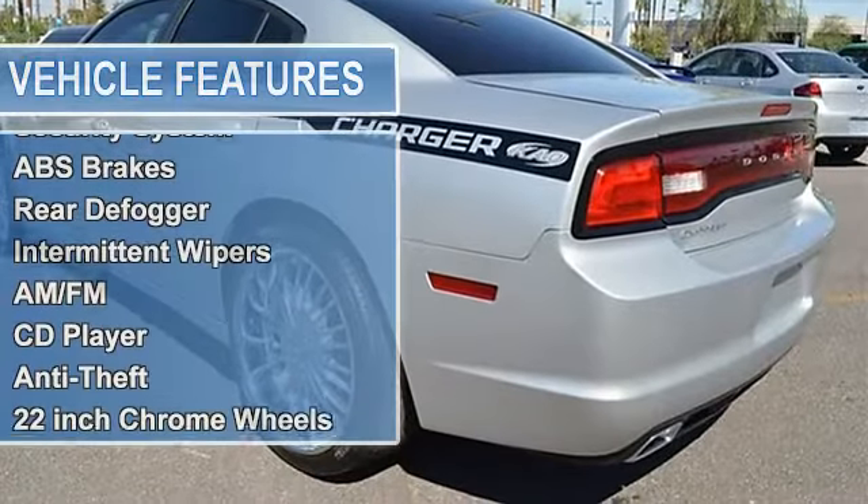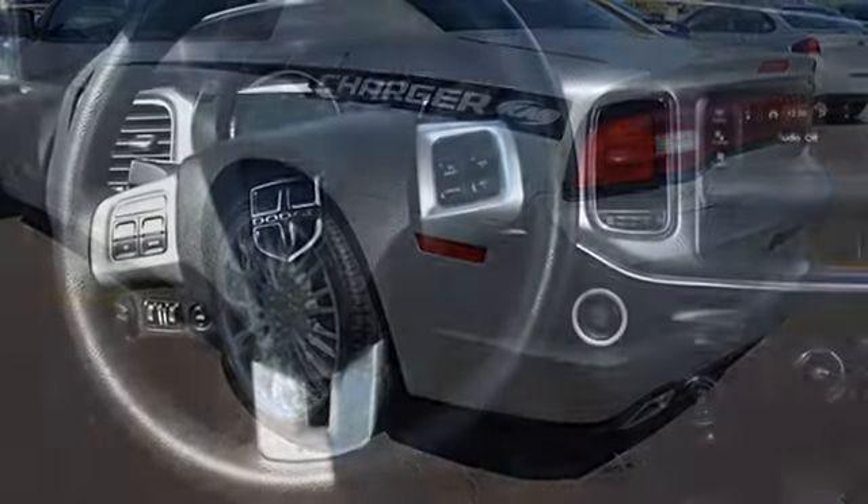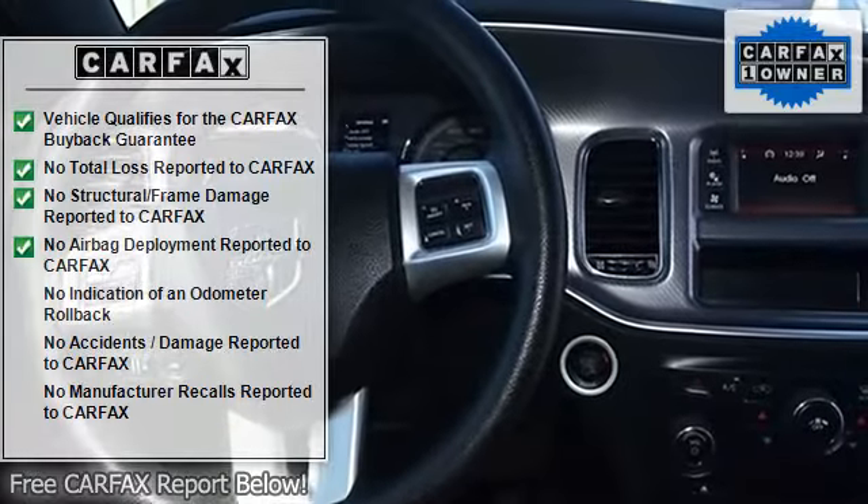Features include cruise control, tinted windows, power steering, power windows, power door locks, power mirrors, power driver's seat, and clock.